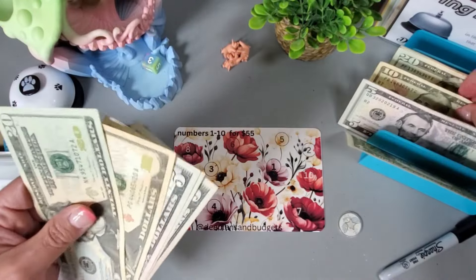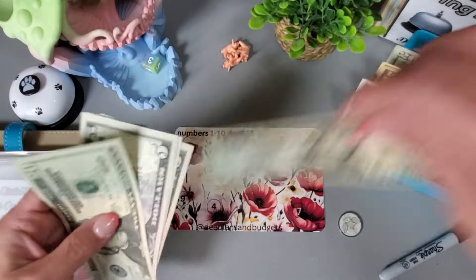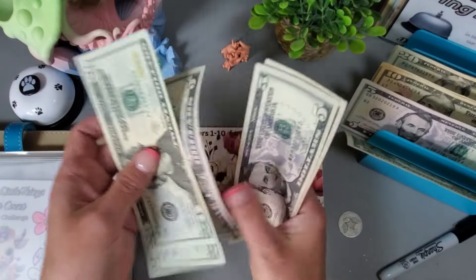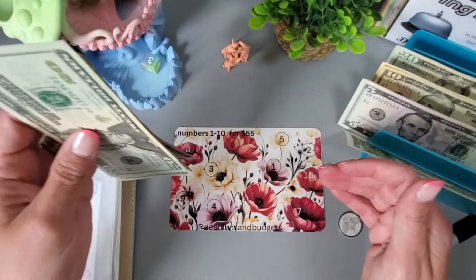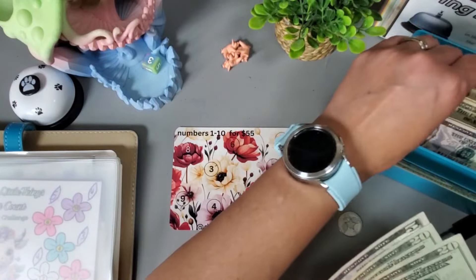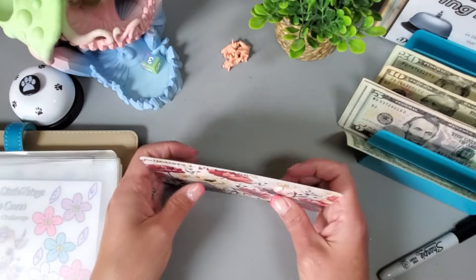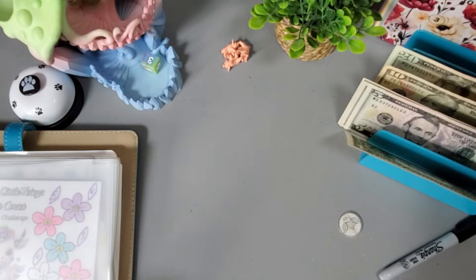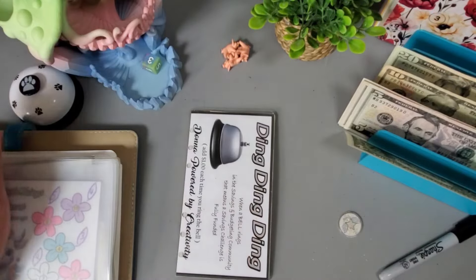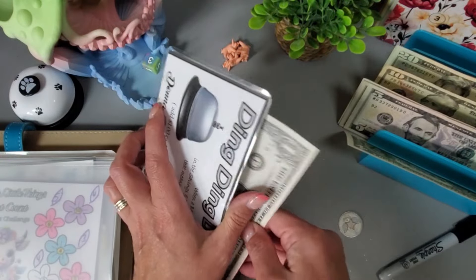Let's put this one back and grab a $20. We have $20, $45, $50, $55 — that is what we're supposed to have. Let's put these two fives back and grab this ten. This one's super pretty and well-made — I'll be able to resticker it and reuse it. Gonna ring my bell and add another dollar.